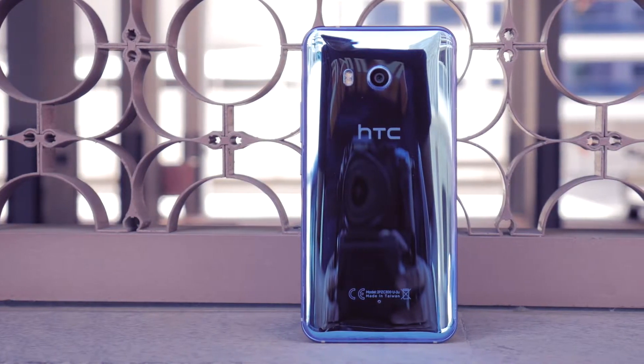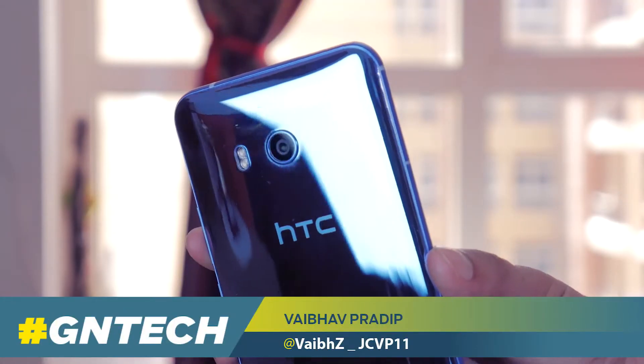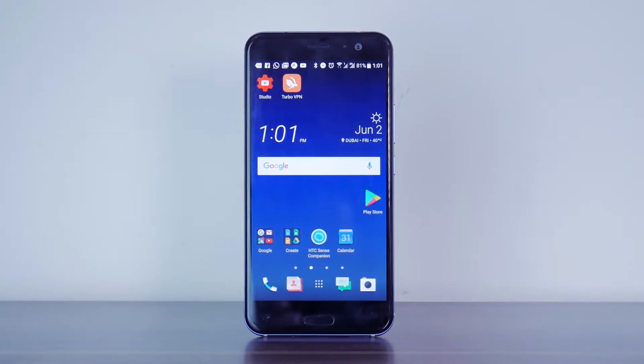HTC's greatest offering at present has to be the U11. It comes in the very attractive liquid glass surface finish, a premium body, and has all the power of a 2017 flagship. But how perfect is it? Let's break it down.